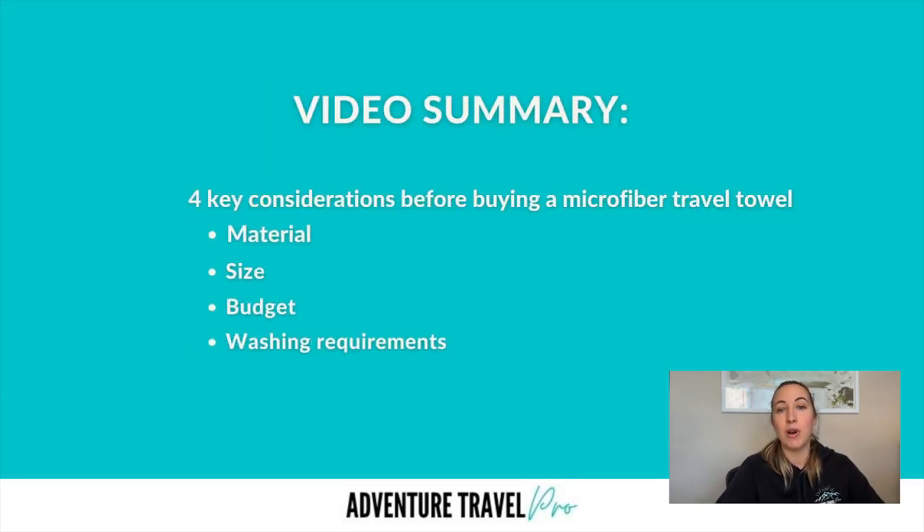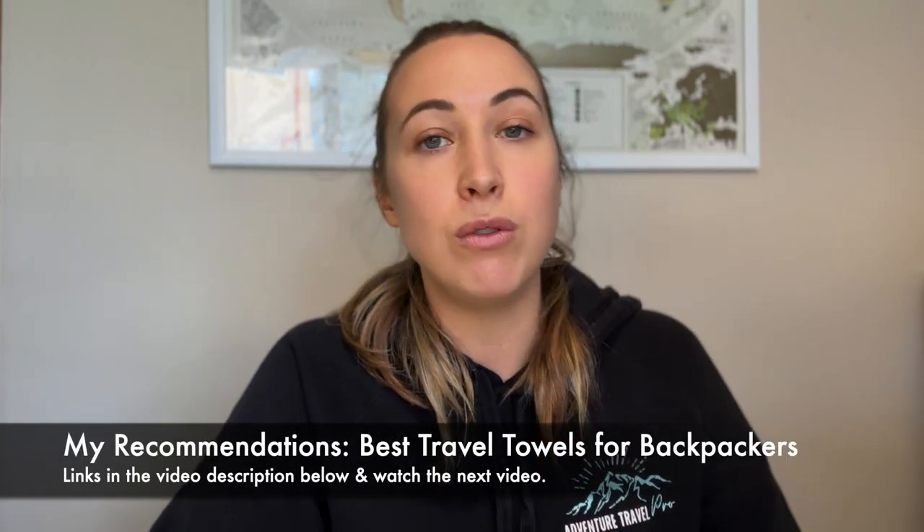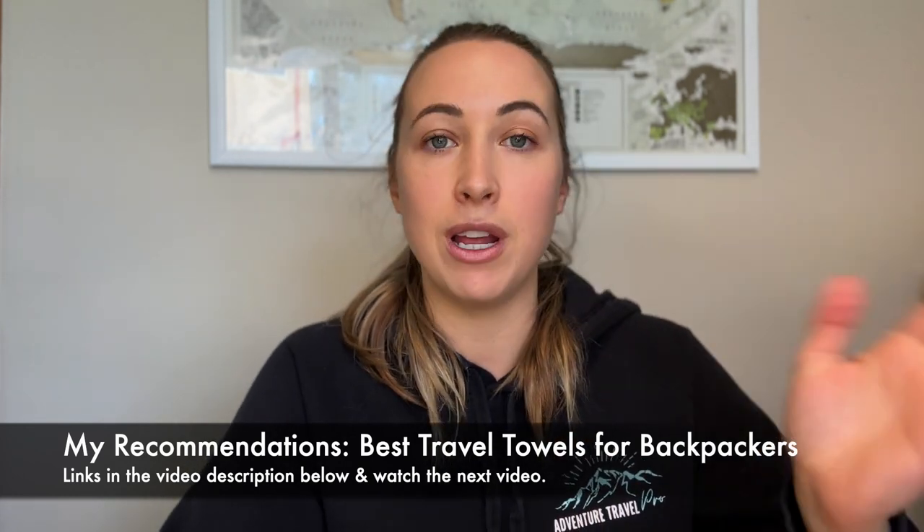So there you have it — the top four considerations to know before buying your own microfiber towel for travel. If you're considering buying your own towel, I've included links in the description below to my favorites and the top brands I recommend. In the following video, I'll go through each of these different products and brands in a lot more detail so you can decide which one is going to be best and most suitable for your needs and your next backpacking trip. Don't forget to click the like or subscribe button to stay up to date with our next videos and latest tips and tricks regarding travel. See you in the next video — bye!